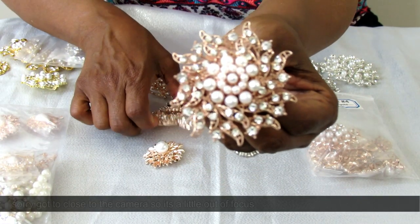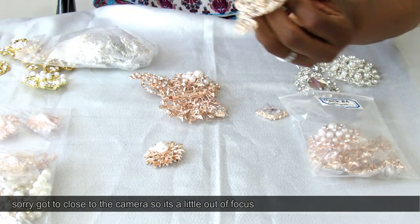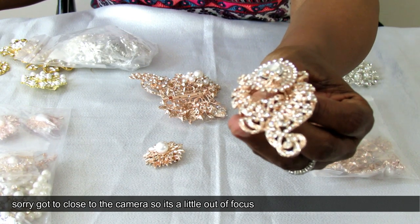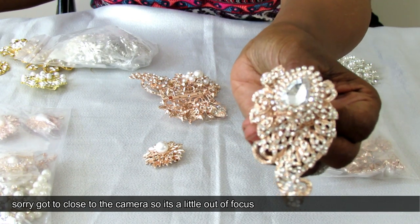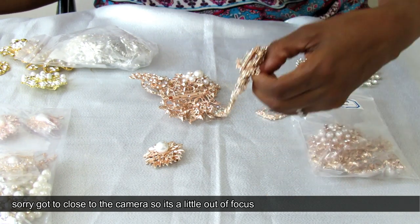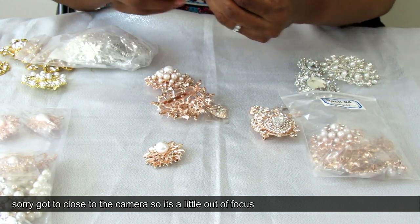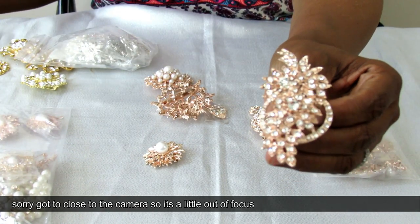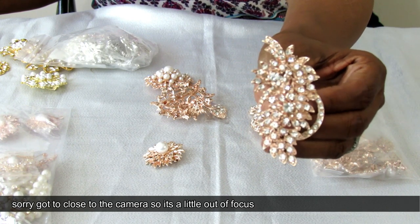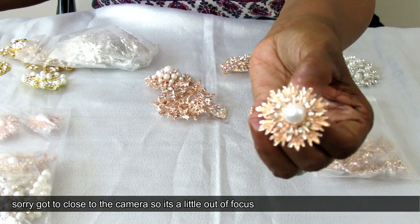Here's another one — this is really pretty. I love this; it has scroll detail with rhinestones up at the top and it is gorgeous. I also plan on using this in a future project. They also have some smaller pieces. Let me show you one more large piece — this is a leaf detail. Can you see all of that bling? Gorgeous.